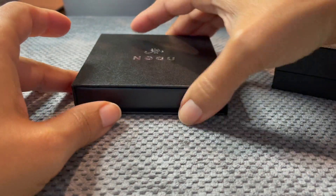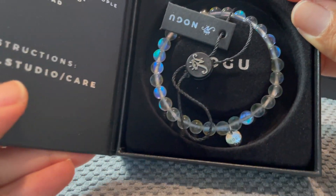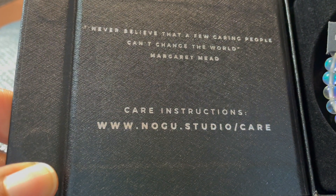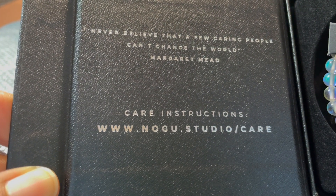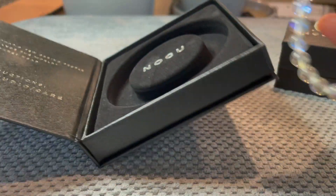Then here, let's see if we can open it — this is the mermaid glass bracelet. On the tag it says: 'Never believed that a few caring people can't change the world' — Margaret Mead. So we have the bracelet.